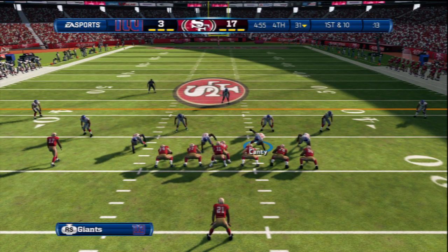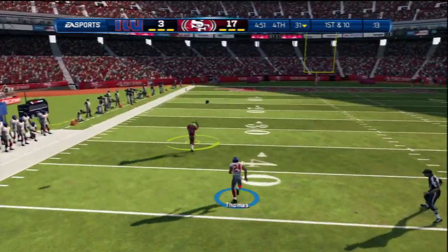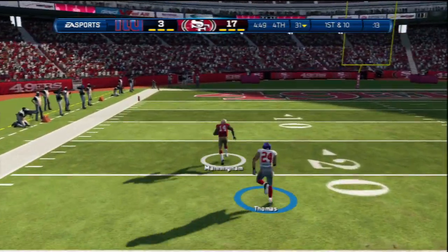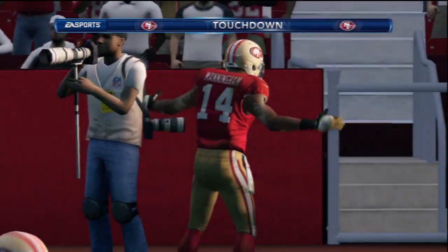Nickel formation for the defense here. First and ten. Play action fake and dropping back to throw. Finds the short side. Touchdown.